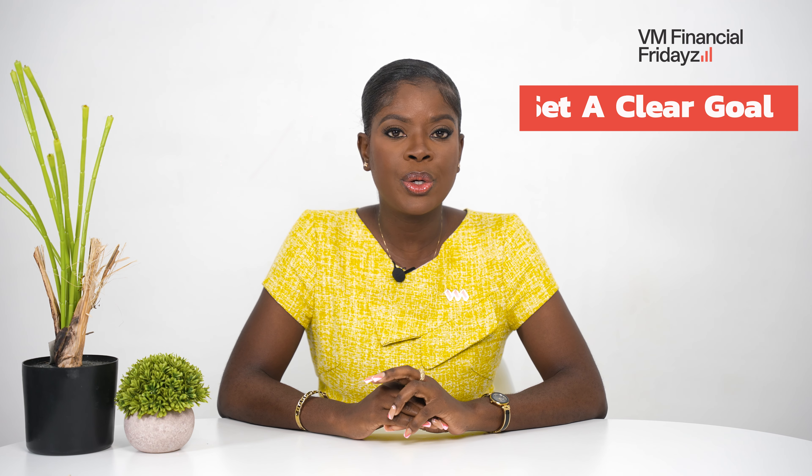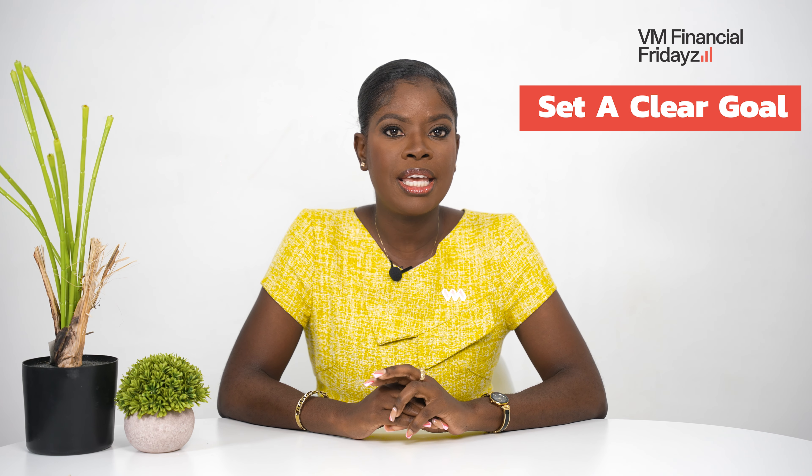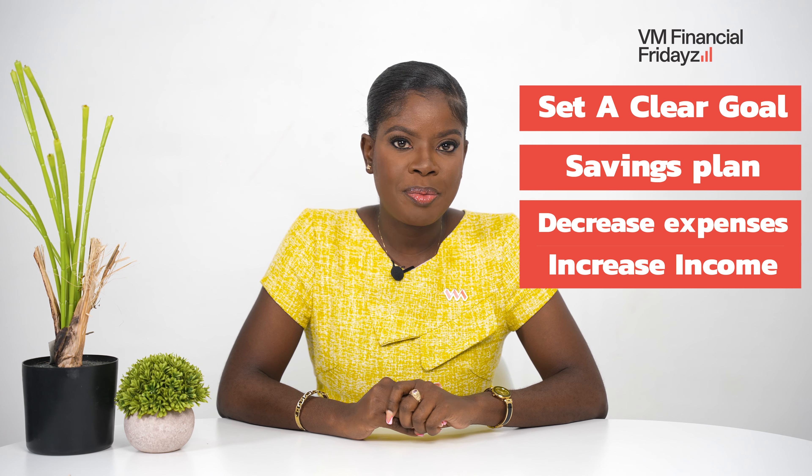As we think about saving for home ownership, there are three things that we must bear in mind. First, we must set a clear goal for saving. Then, we must develop our savings plan. And finally, consider decreasing your expenses or increasing your income.